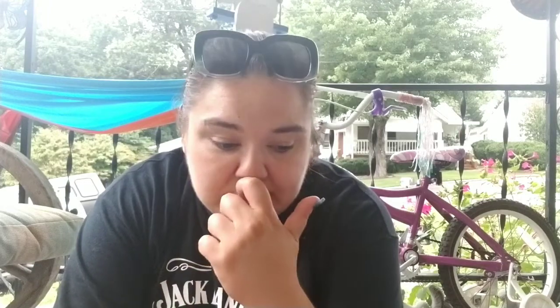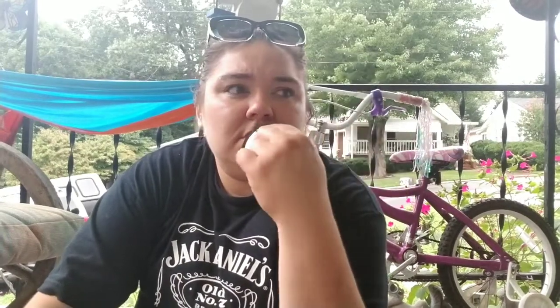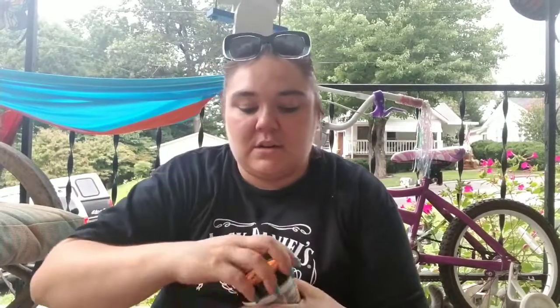I got some shampoo — the VO5 Passion Fruit Smoothie. I thought it smelled good so I just got it. I'm almost out of my Head and Shoulders, and I need a little bit of moisture in my hair. Got some more of this deep conditioner — I really liked it the last few times I've used it and wanted to get another one. In a little over a month it's going to start getting chillier and winter is just brutal on my hair.